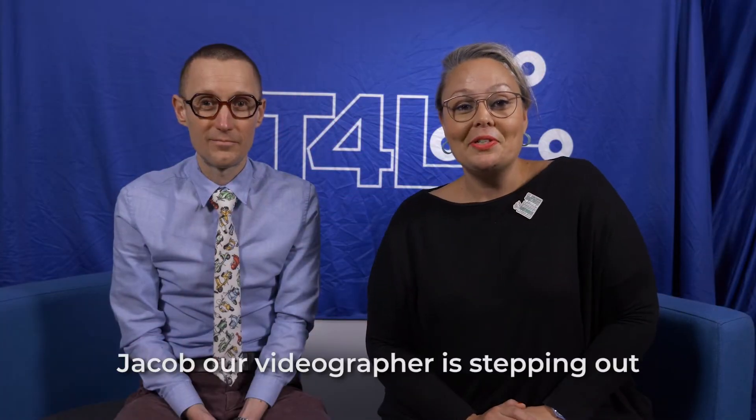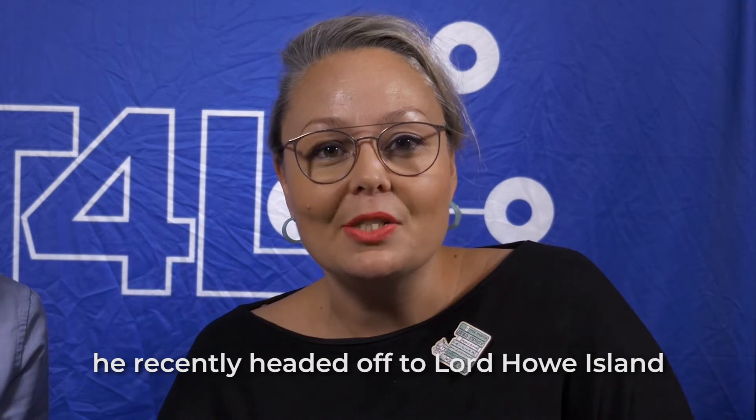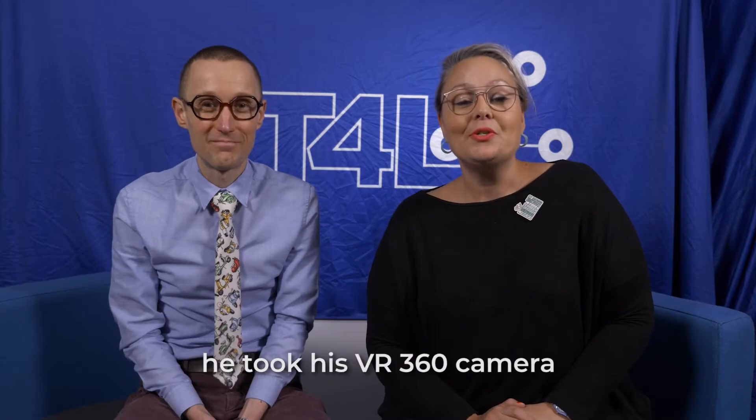Jacob, our videographer, is stepping out from behind the camera. He recently headed off to Lord Howe Island with an experimental kit — he took his VR 360 camera. This is what happened.